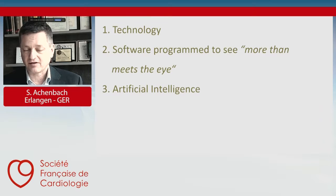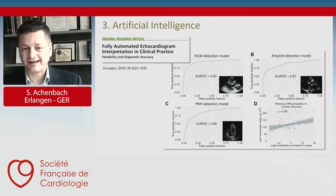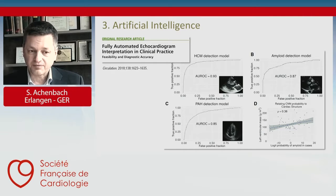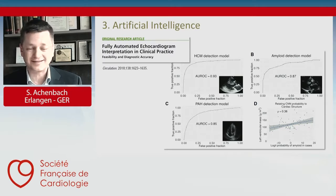In echocardiography, we see that without human interaction, artificial intelligence can be trained to directly detect disease. A publication from two years ago demonstrates how hypertrophic cardiomyopathy, amyloidosis, and pulmonary hypertension can be detected from echocardiography datasets by artificial intelligence with pretty good accuracy — area under the receiving operator curves of almost 0.95 for hypertrophic cardiomyopathy. This is certainly an unstoppable movement, where artificial intelligence can do what normally the investigator, the cardiologist, does.